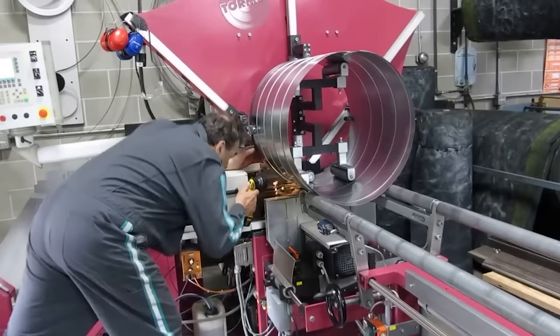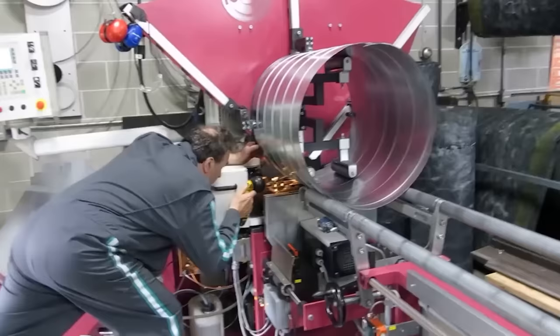It looks like an optical illusion where the pipe seems to emerge from thin air, but actually this is how spiral air ducts are made.